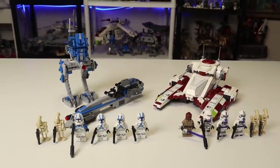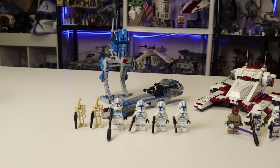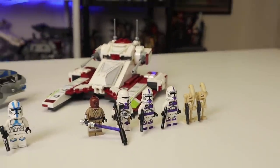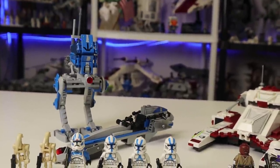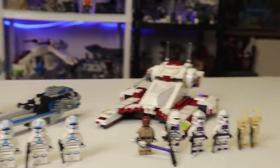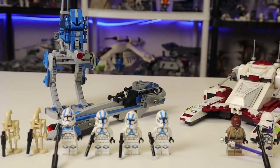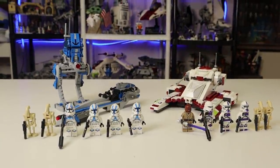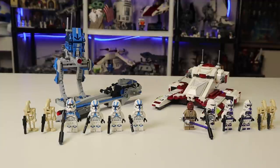What we're really trying to decipher is which set offers the overall best value — which gives you the most bang for your buck. Keep in mind the Republic Fighter Tank is a $40 set and the 501st Battle Pack is a $30 set. The things I really like to take into account are the building experience, the general parts you're getting, the playability, and the value for your money.